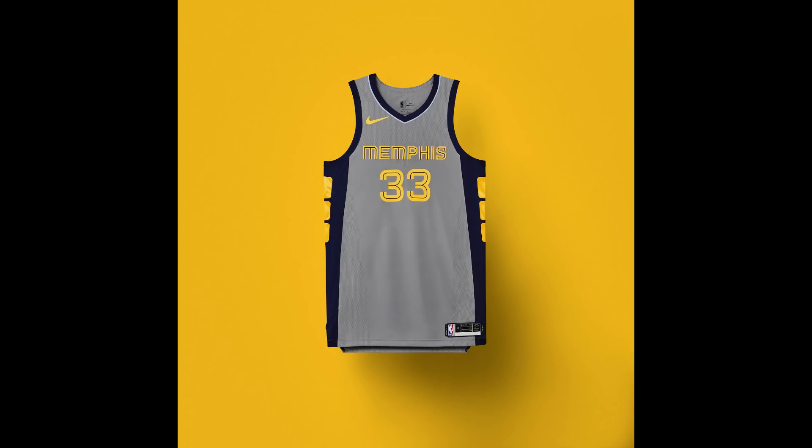For the Memphis Grizzlies, the jersey is meant to evoke professional wrestling, which the city of Memphis apparently really enjoys. The three gold squares on the side are designed to mimic a championship wrestling belt. It's not one of my favorites, but I understand the concept and why they went that direction.